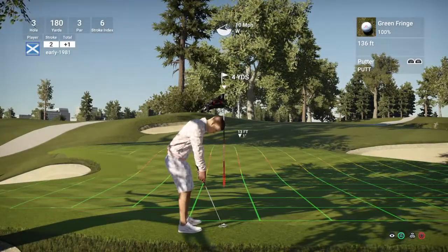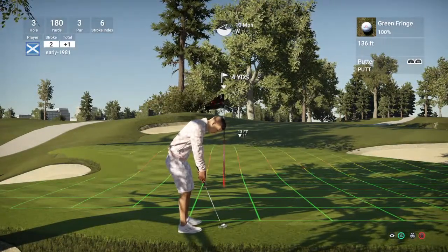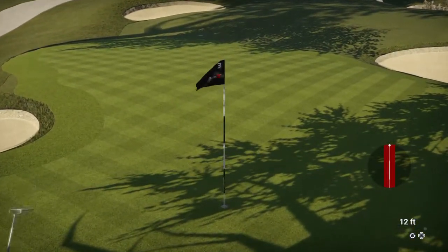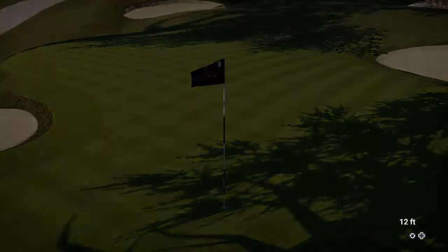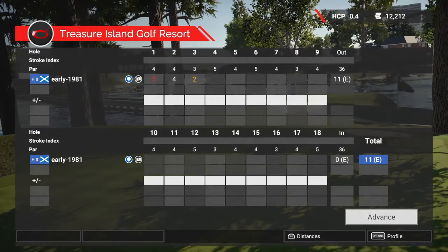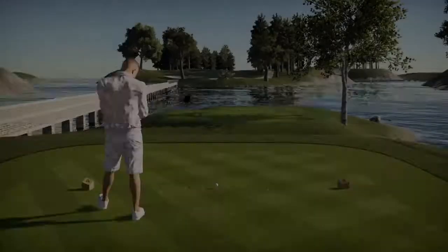According to the green read it's straight — it looks straight to me. And there we go, we get that drop shot back. Birdie! Back to level par. Let's move on to hole four, which looks like it's a par five.